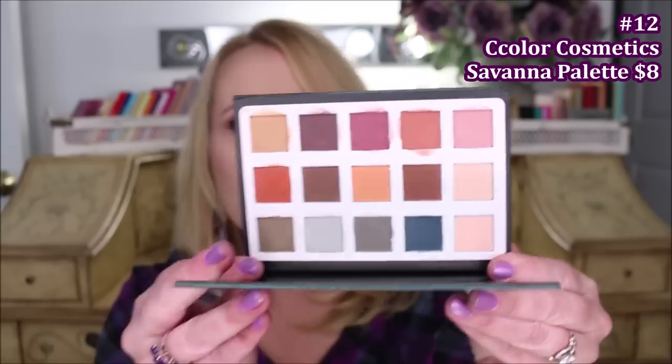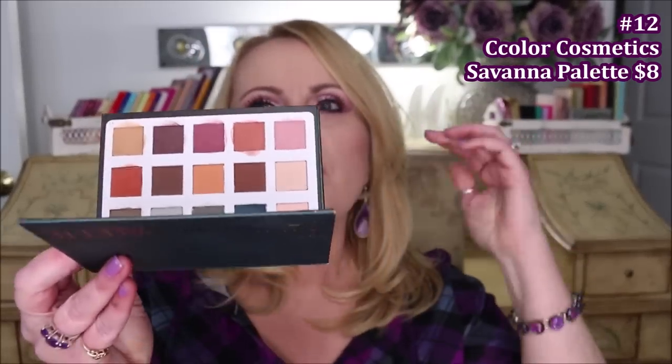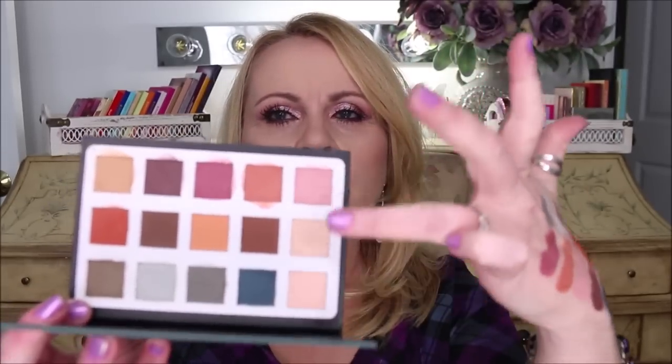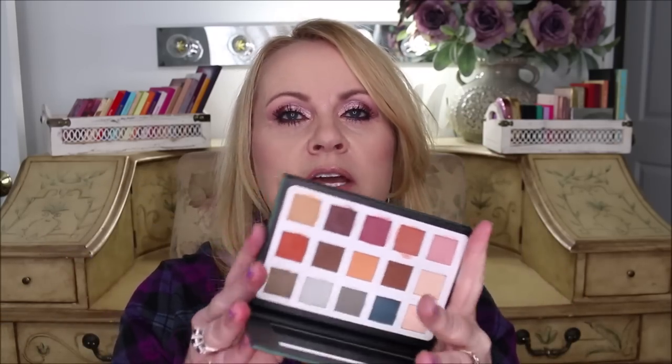At number 12 is the SeColor Cosmetics Savannah palette, an all-matte palette designed to dupe one of Natasha Denona's palettes. For about eight dollars, the mattes in here are phenomenal — they blend so well with incredible color payoff. I normally reach for something with a shimmer on the lid, but the lighter gray and pinker shades here brighten up a look beautifully. The blendability, color payoff, and longevity are all there.